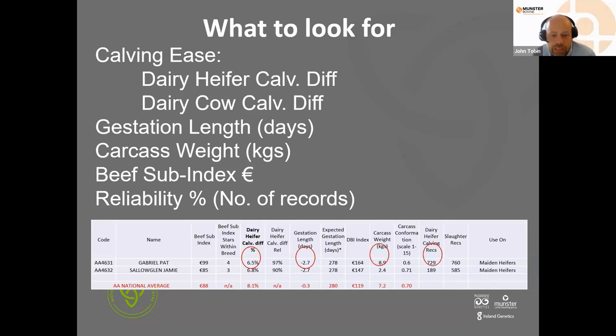John confirms: the national average calving difficulty is 8.1%, and a bull for dairy heifers needs to be under 7%. Rose confirms all their heifer bulls are under 7% and with over 90% reliability — they will never promote bulls for maiden heifers without that threshold of records. She cautions: an Angus bull at breed average calving difficulty is actually too much for dairy heifers. The key is that these bulls are fully tested, so there is concrete evidence of exactly what they will do at farm level. Bulls with only 10 records are still predictive; with 7,000 records, you can be certain of the outcome.